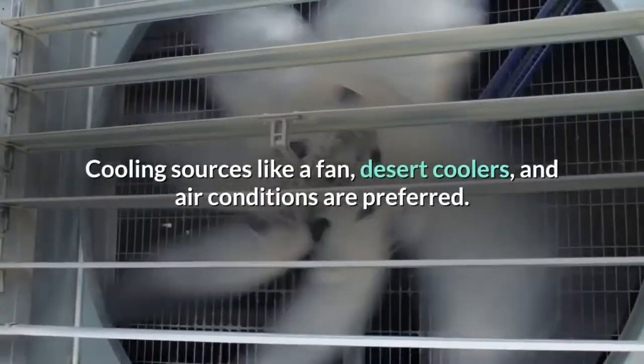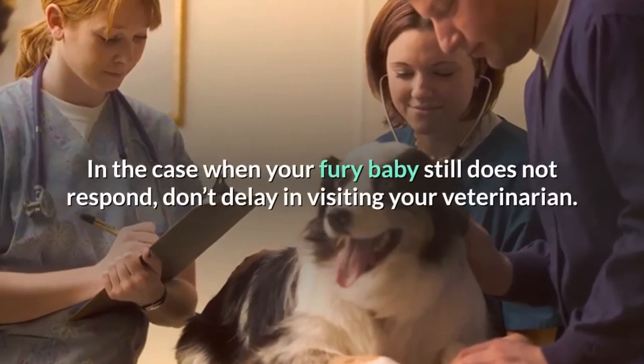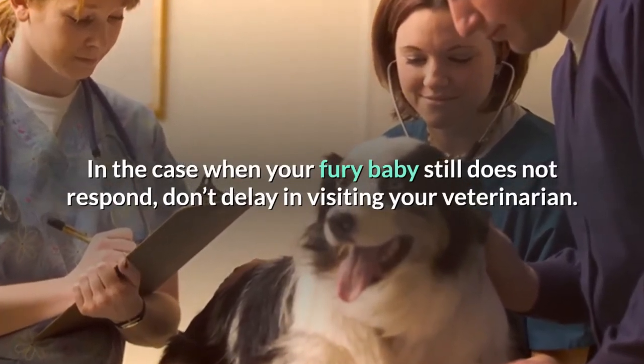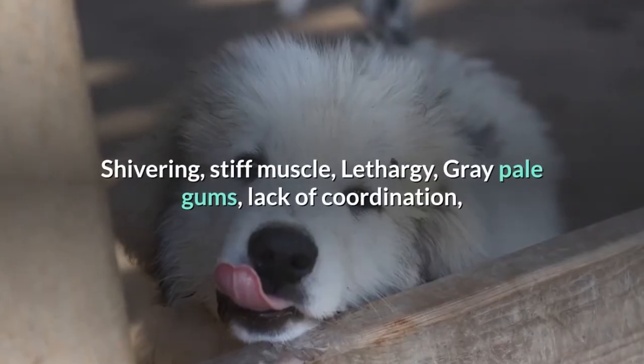Cooling sources like a fan, desert coolers, and air conditioning are preferred. In the case when your furry baby still does not respond, don't delay in visiting your veterinarian.